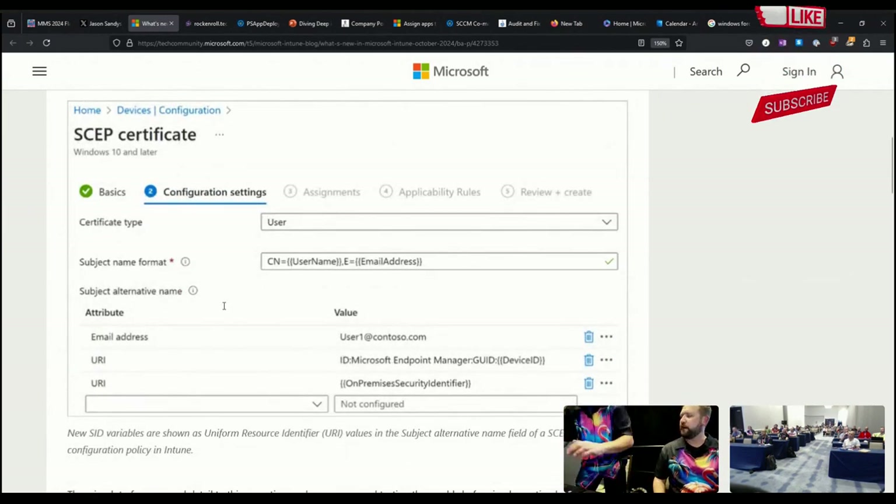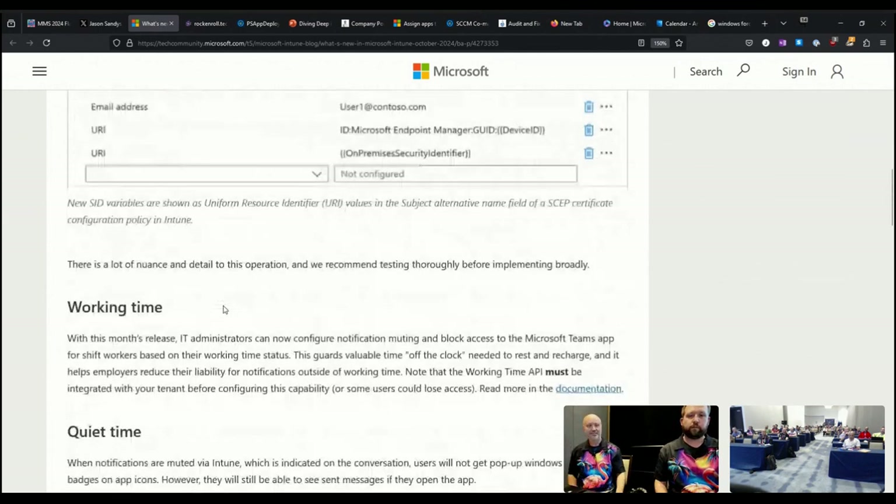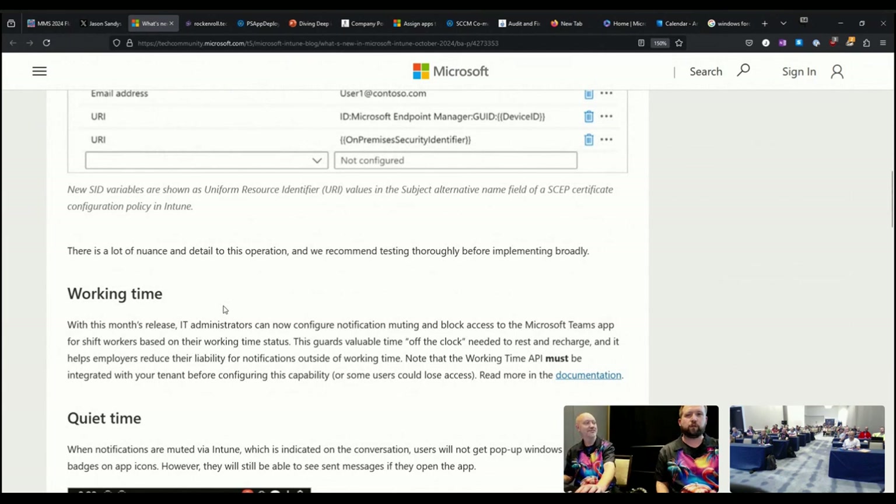We did notice that Intune inventory was delayed until next month. Originally it was supposed to be coming out this month, but it was delayed for some reason — that was announced earlier this week. Maybe they'll announce it at Ignite. You never know.